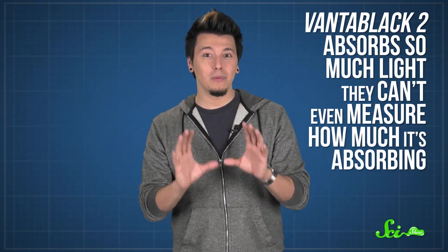Then, in March of this year, the company announced that they'd created a new version of Vantablack, called Vantablack 2, which absorbs so much light they can't even measure how much it's absorbing. With either version of Vantablack, so little light gets reflected that your eyes can't figure out what they're looking at.